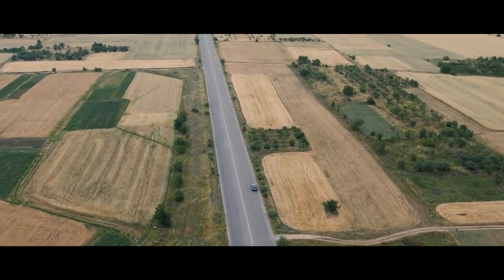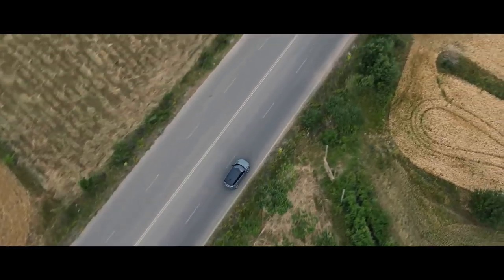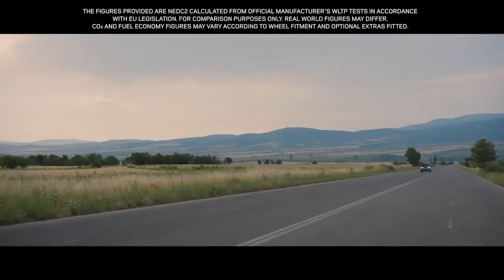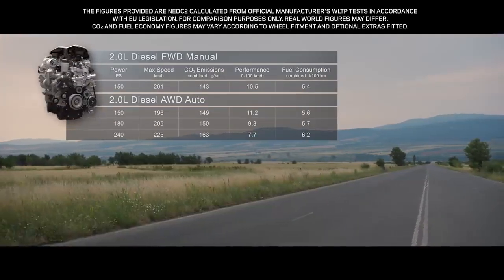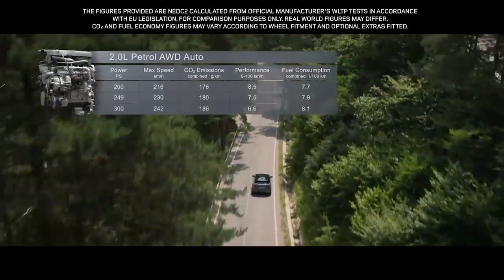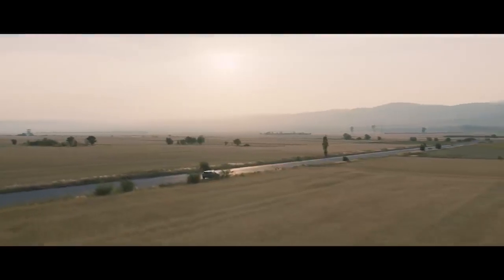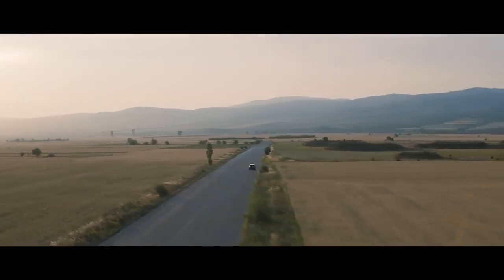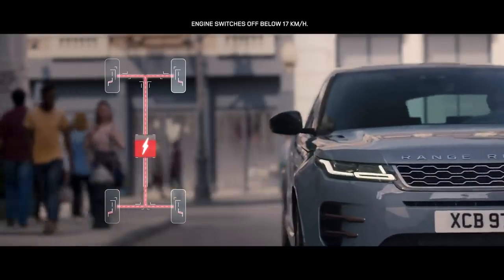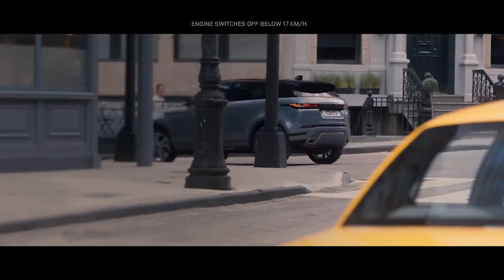The new Range Rover Evoque comes with a choice of up to seven different engines. These lightweight, all-aluminium, four-cylinder Ingenium engines combine refined performance with optimum efficiency. The smooth, progressive diesel engines are offered with a power output of either 150, 180 or 240 PS, whilst the engaging petrol engines come in either 200, 249 or 300 PS. Complementing the all-wheel drive engines is MHEV, or mild hybrid technology. The system harvests energy from deceleration and redeploys it to assist the powertrain upon acceleration, making the vehicle more fuel efficient and better for the environment.